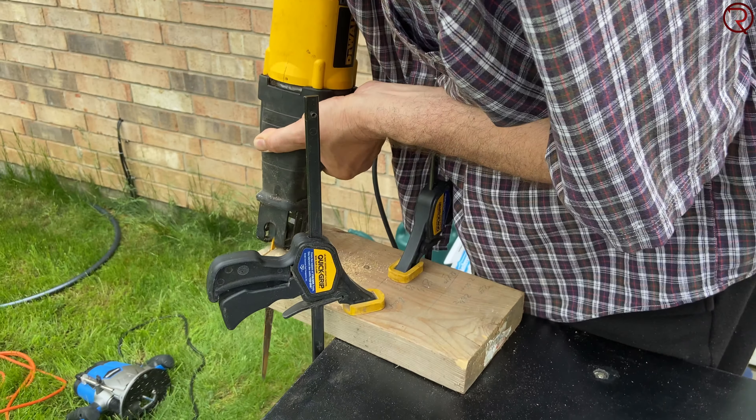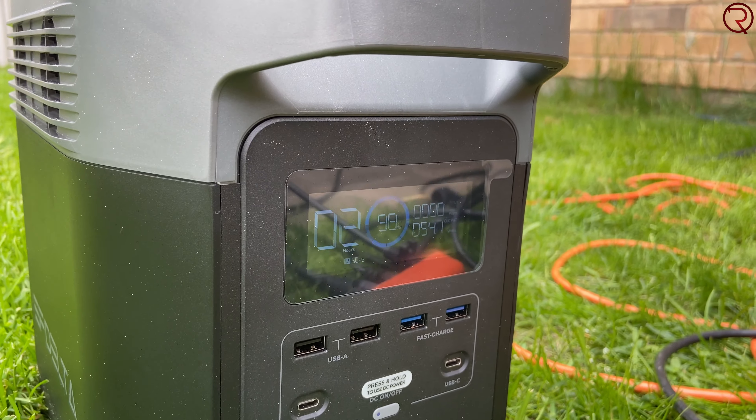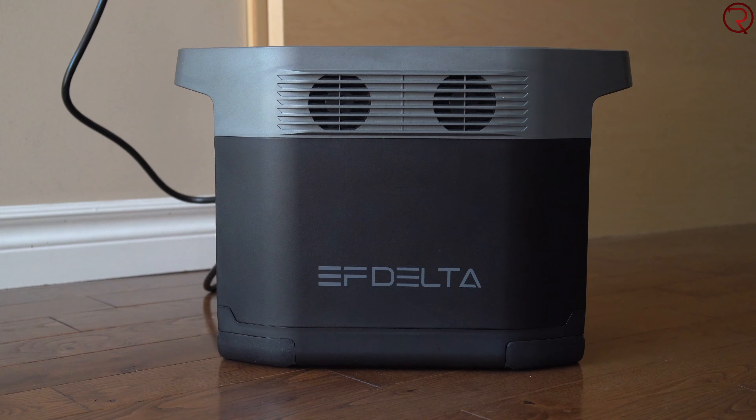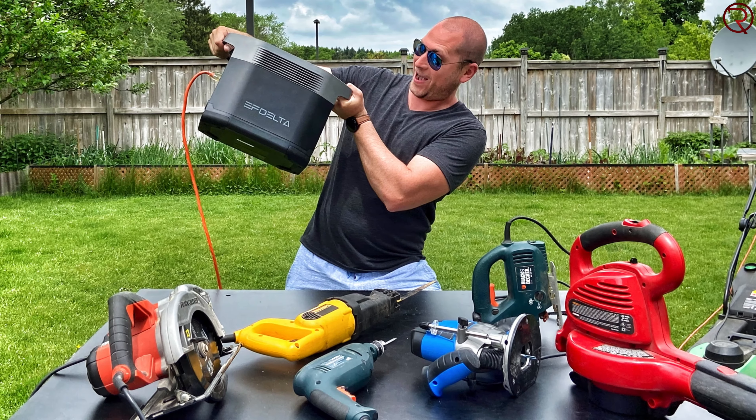Throughout this video I'm also going to show you a bunch of things I've tried to see what works with it and what doesn't, because when you read the specifications online you don't always get a clear picture. Taking a quick look at the power station itself — it is fairly heavy, it weighs about 30 pounds, and it is mostly made out of plastic. At the bottom we have rubber legs so whenever you place it down it won't get scratched. We also have four fans.